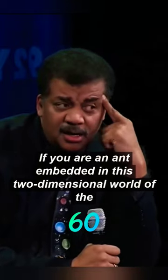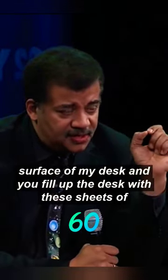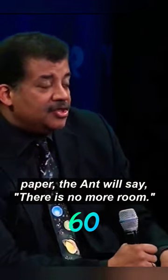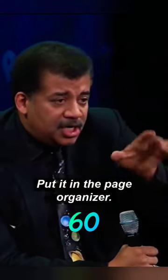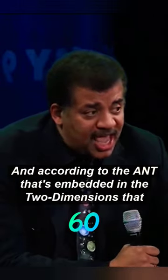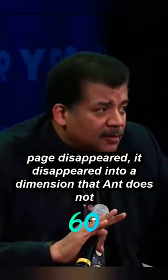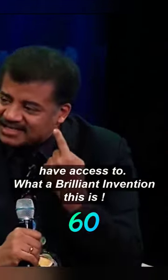If you are an ant embedded in this two-dimensional world of the surface of my desk, and you fill up the desk with these sheets of paper, the ant will say there is no more room. I take a piece of paper off the desk, put it in the page organizer, and according to the ant that's embedded in the two dimensions, that page disappeared. It disappeared into a dimension that ant does not have access to.